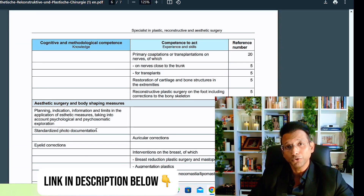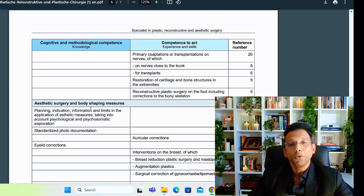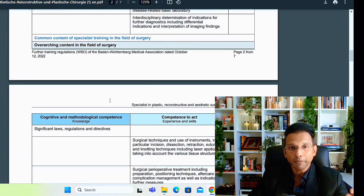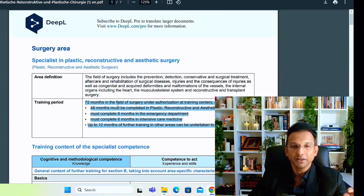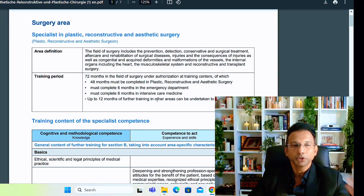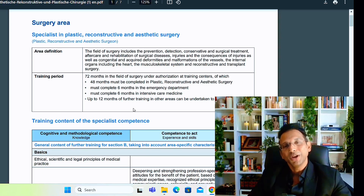Those of you who are members of EuroJobs will have access to all of this. I hope this video helped give you an idea of what a curriculum looks like. For all fields the requirements are in the second section — go to the EuroJobs community, choose your field, and have a look. I've put it in English as well. I hope this helps — see you in the next video, bye!